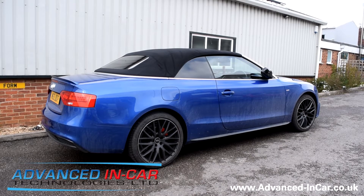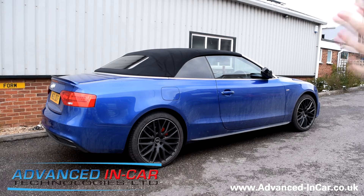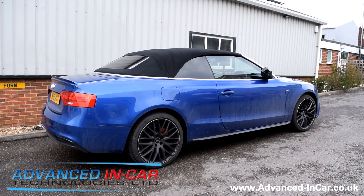Afternoon guys, it's Tim from Advancing Car Technologies and today we've been working on this Audi A5 cab. We've done two things: we've fitted the electric folding wing mirrors that you can see there that are folded on lock, and we've also fitted one of our custom roof modules that when you flip on the key fob it will open and close the roof remotely.